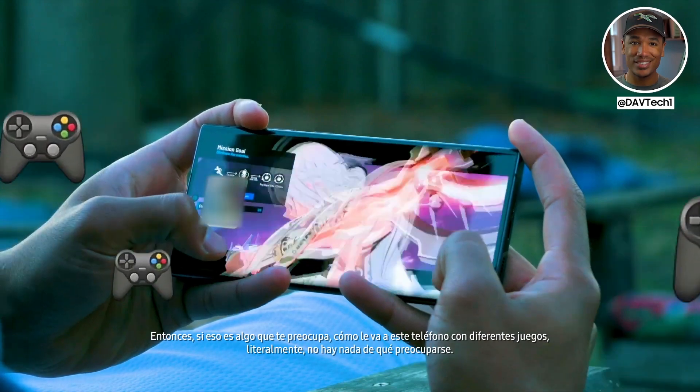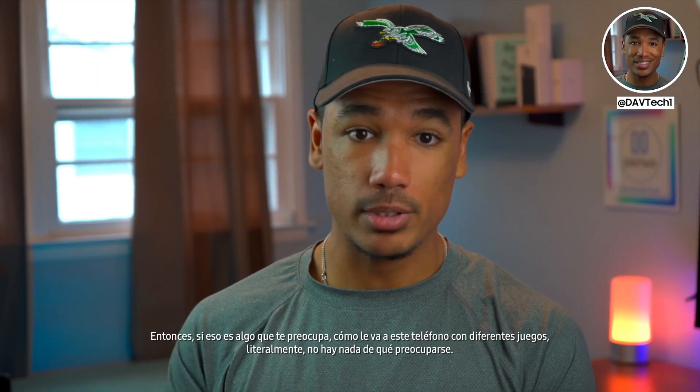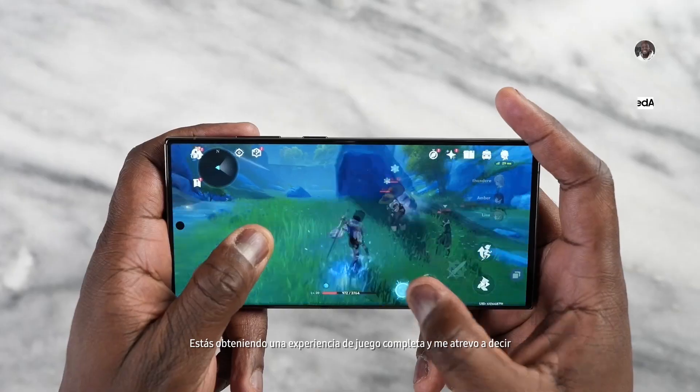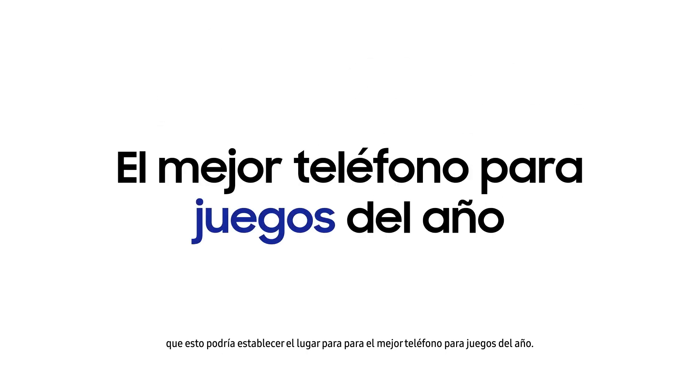If you're concerned about how this phone fares with different games, there's literally nothing to worry about. You're getting a full first-class gaming experience, and I'd say this might set the template for the best gaming phone of the year.